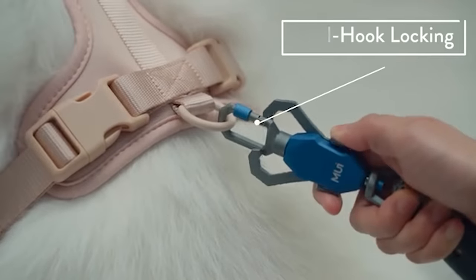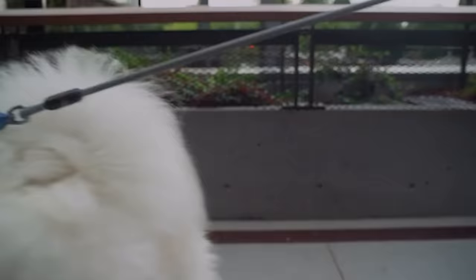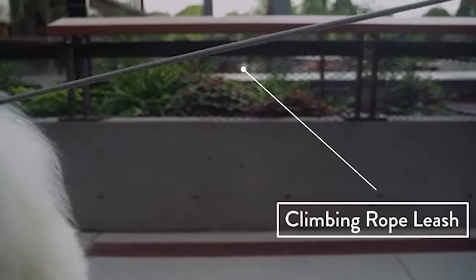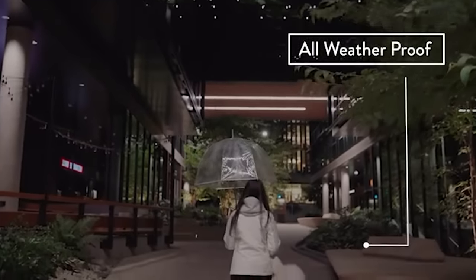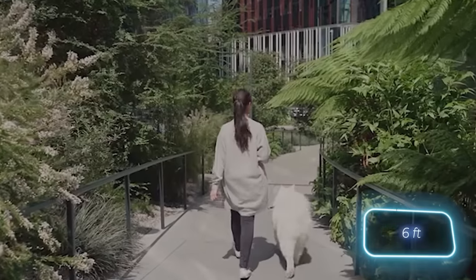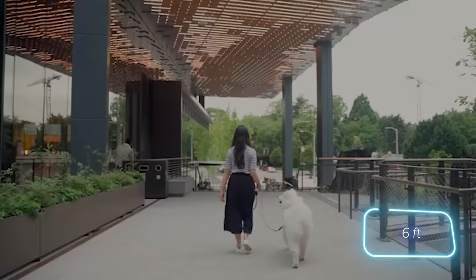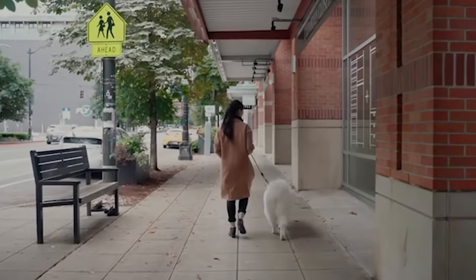The leash is designed for dogs weighing between 14 and 45 kilograms, and a mini version is also in development. The creators have patented their product, and it's now available for sale at $45. The system also includes a durable 1.8-meter climbing rope that can withstand both dogs' jaws and various weather conditions.